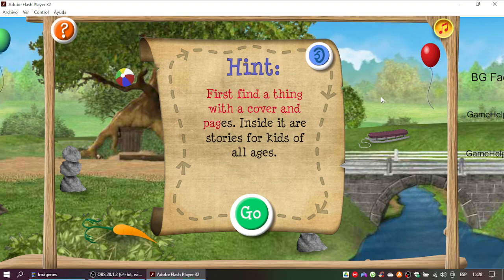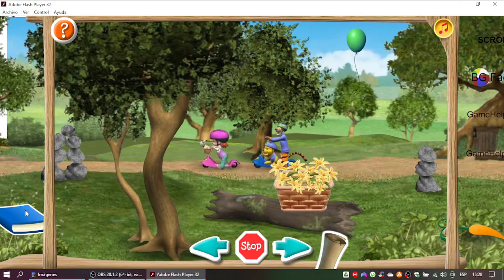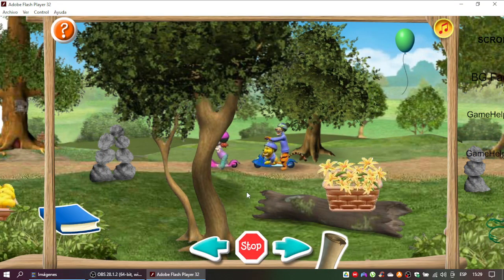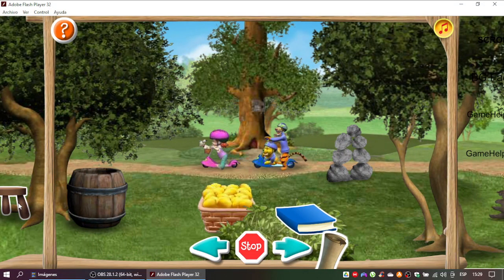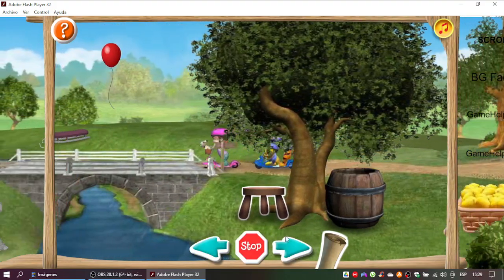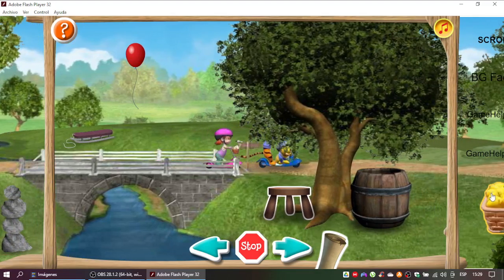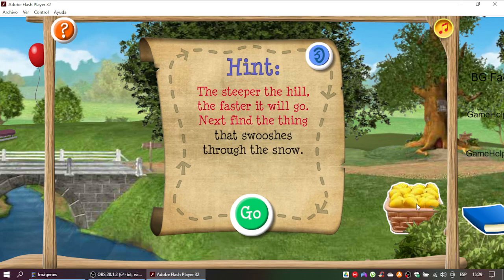First find a theme with a cover and pages. Inside it are stories for kids of all ages. Great thinking! Here comes the second clue. Next find something with three legs that don't walk. It is something to rest on when you're sitting down to talk. Great thinking! Time for the third clue. One basket is for playing. One basket holds a flower. But the basket you must find is full of something sour. You found it! Fourth clue coming up! The steeper the hill, the faster it will go. Next find the thing that swooshes through the snow.